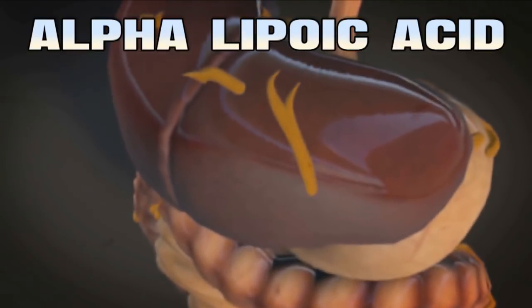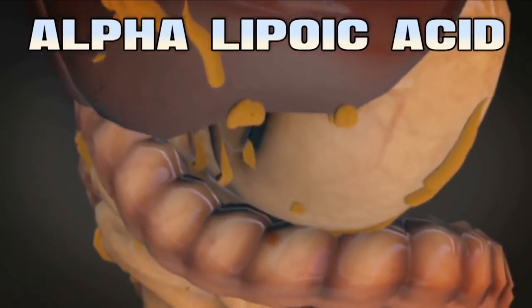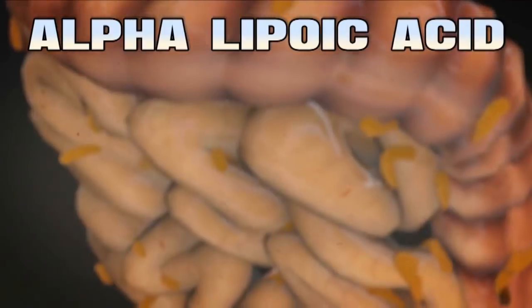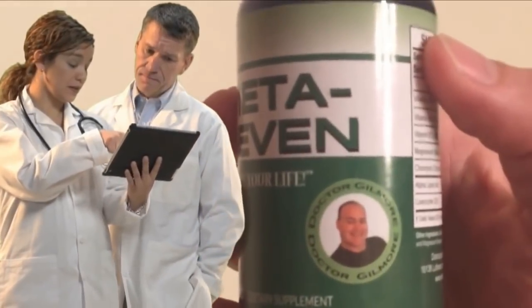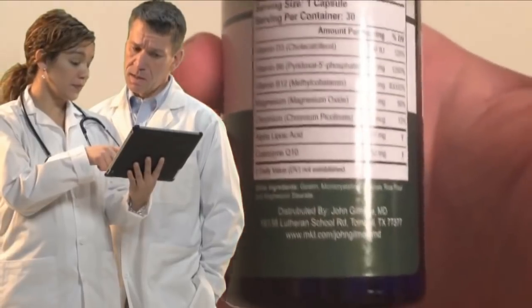There's a lot of research being done on alpha lipoic acid right now, especially in Europe. It's being looked at for helping with diabetes, glaucoma, and a whole bunch of other things. Antioxidants help rid the body of waste byproducts from energy production, so if you have a supplement that boosts your metabolism it would make sense to have antioxidants to help get rid of the byproducts.